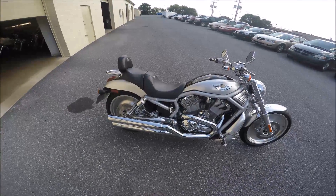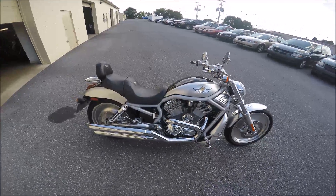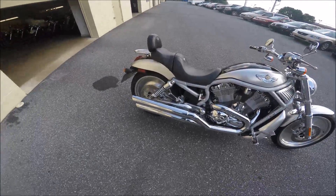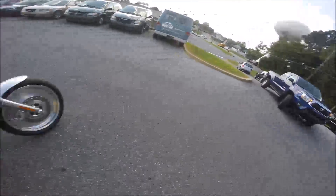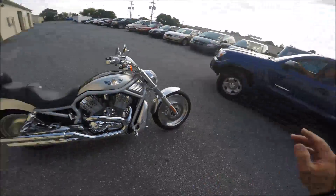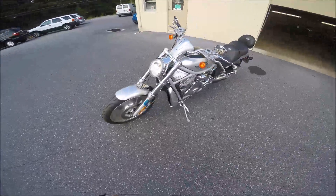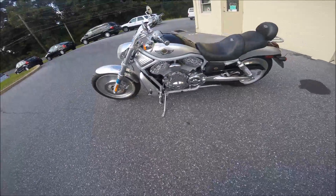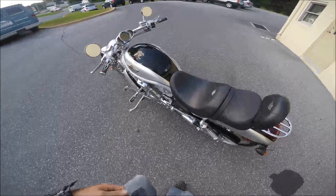Hey guys, Shawn here. We have a really nice 2003 Anniversary Edition V-Rod with Vance & Hines pipes. This thing's in great shape. We're gonna do a little walk-around on this thing and a little test drive. Good-looking bike. Let's see how this thing runs.